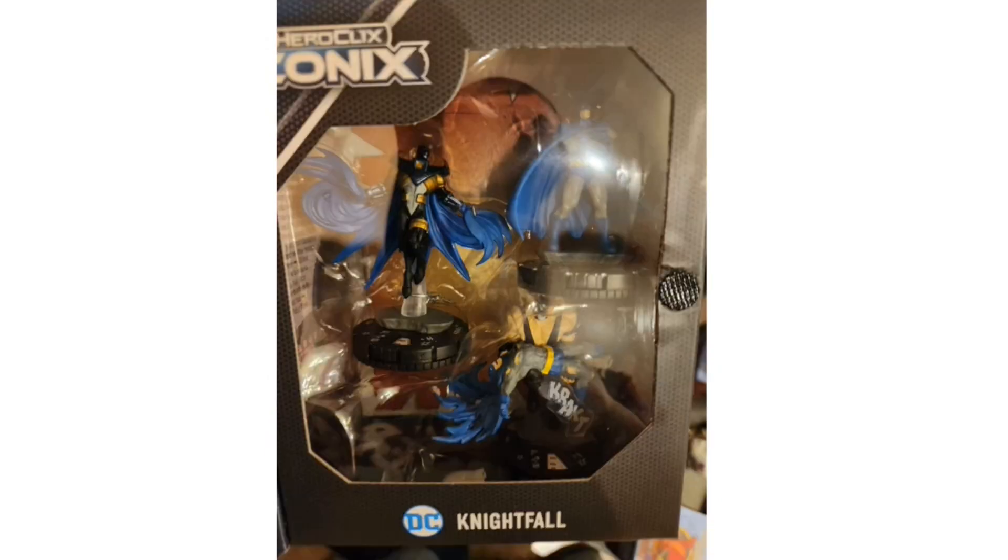Moving on to the next Iconics box set — Nightfall — which is the one I'm most looking forward to. We've already seen Batman and Bane in the previous news video. This version is Azrael as Batman, featuring gold yellow armor and a cape that's been sculpted amazingly. I'd rate this box set five out of five and may want to get two copies — one to display and one to play.